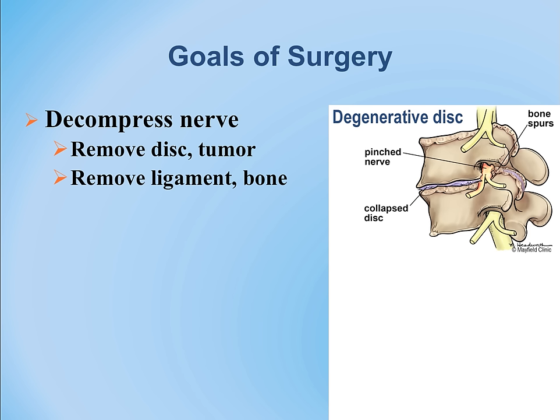The disc has elasticity, so when you twist, turn, and bend, you place stresses on it. The disc begins to wear out, deteriorate, and collapse. The nerves become trapped as a result.